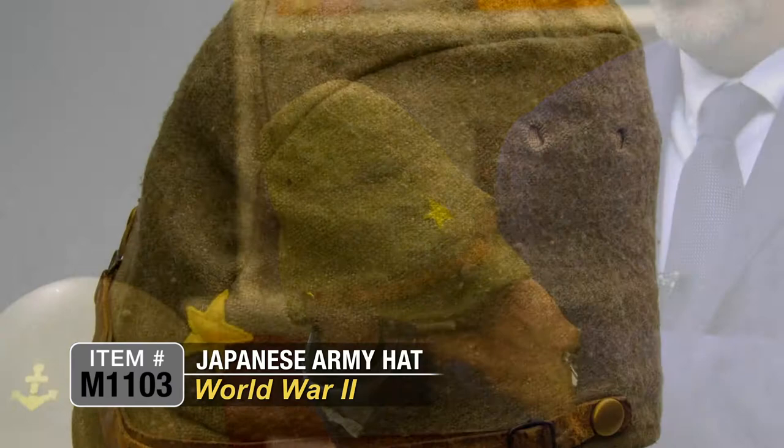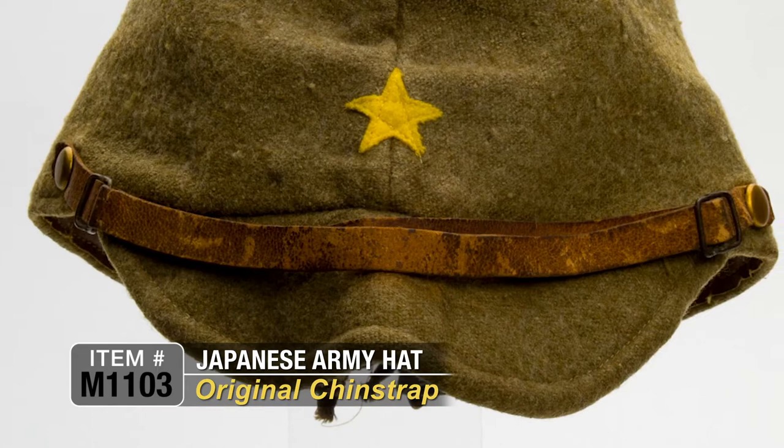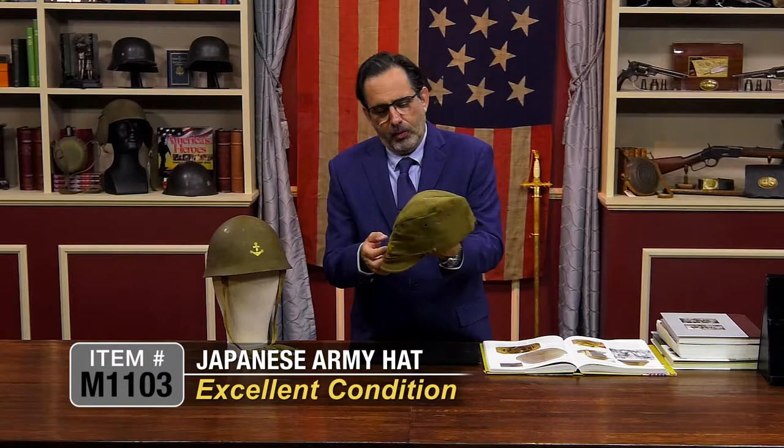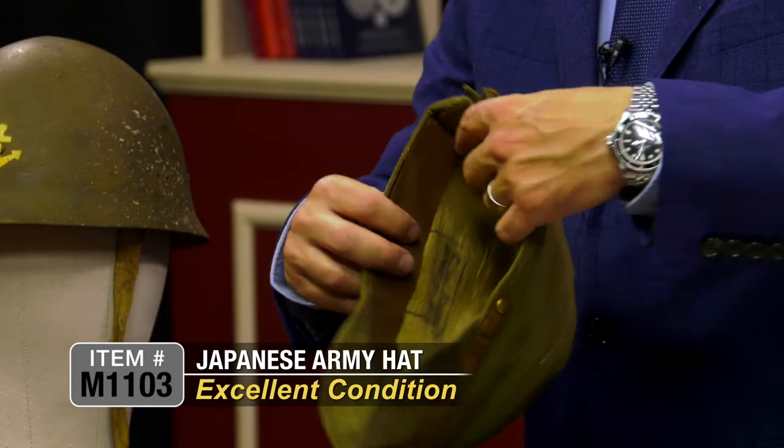This one is actually in outstanding condition. It is made of wool and has the original leather chin strap, which is very delicate and hard to find complete like this. The condition is just outstanding — no moth holes, no rips, no tears. It also has the original lacing on the back.